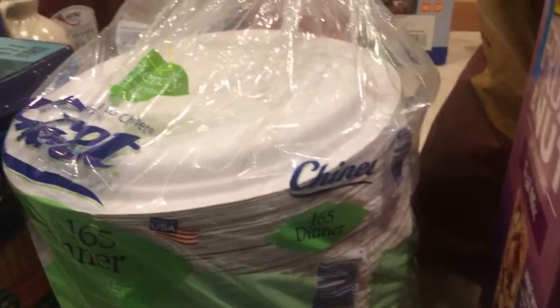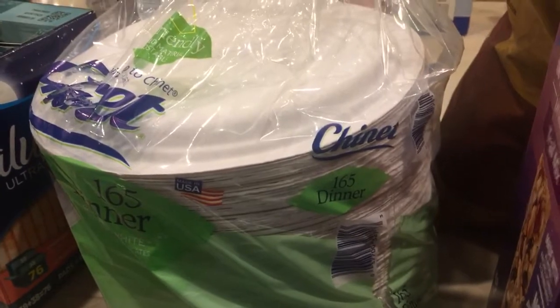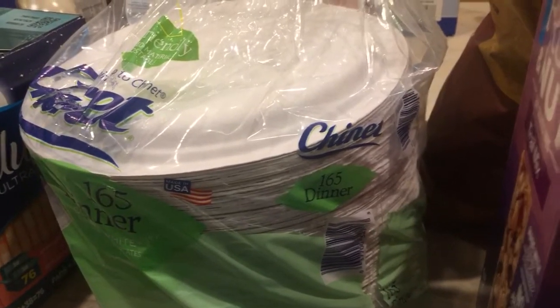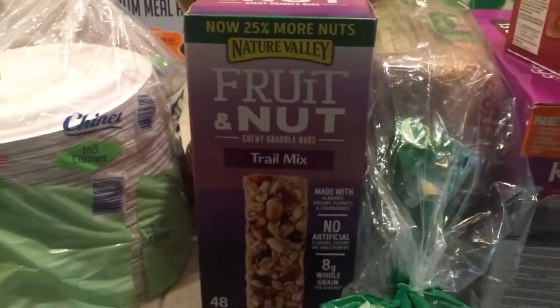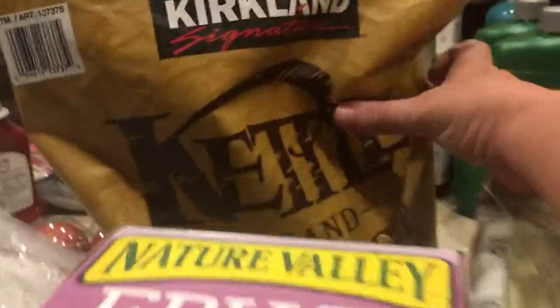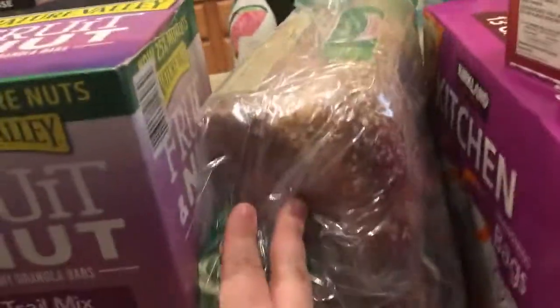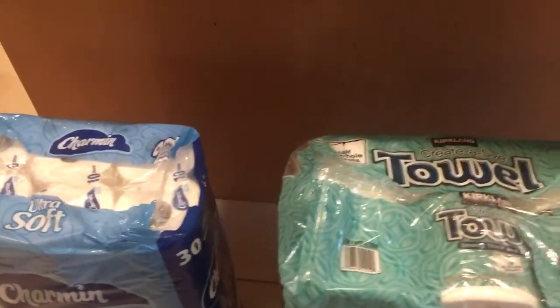We got these — they're for after the baby comes and are more comfortable than what they give you in the hospital. Paper plates — just in case for camping, but also once the baby comes, if we just don't want to do dishes we'll use paper plates for the first couple of weeks. We got Nature Valley fruit and nut and sweet and salty granola bars, a big bag of chips for camping, a two-pack of bread, kitchen bags to stock up, paper towels, and toilet paper.